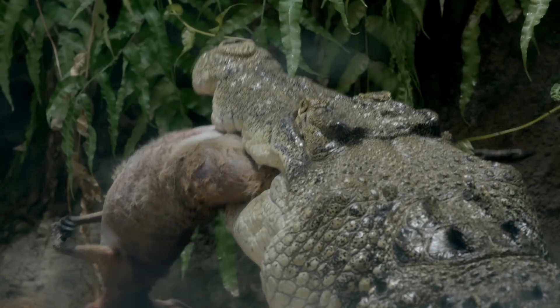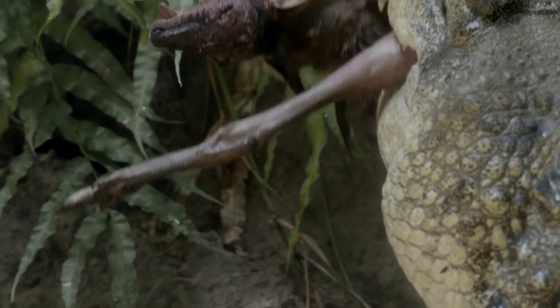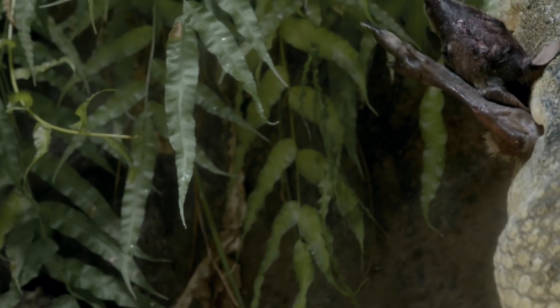A crocodile can eat an incredible 23% of its body weight in one go. He can secrete gastric acid faster than any other animal, liquefying bone matter in just a few hours. The only thing Boris can't digest is keratin, so he'll cough up the fur later. Anything he can't manage now he'll conceal and return for snacks when he's hungry.